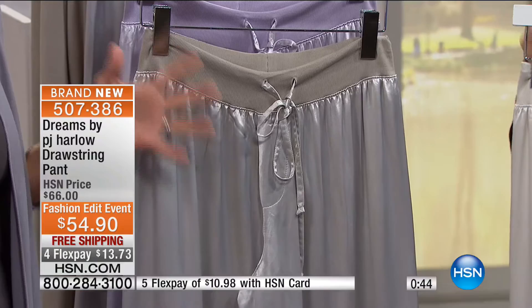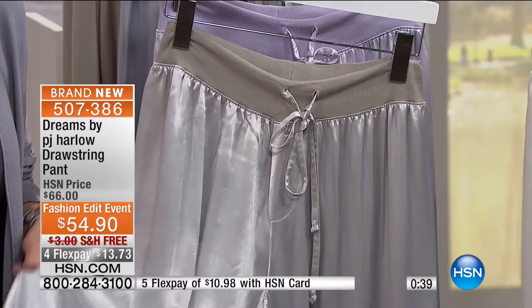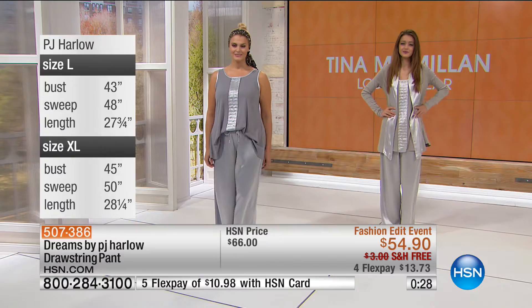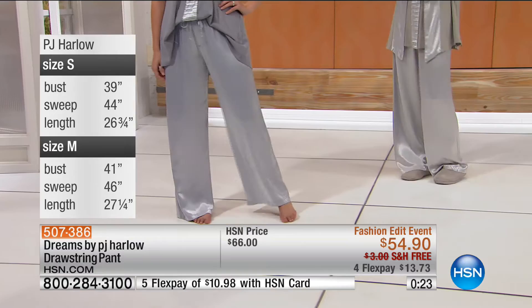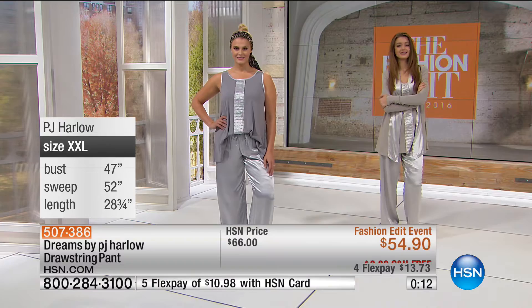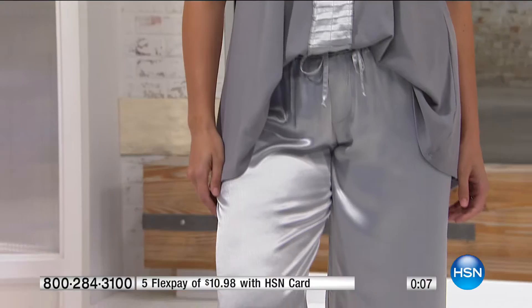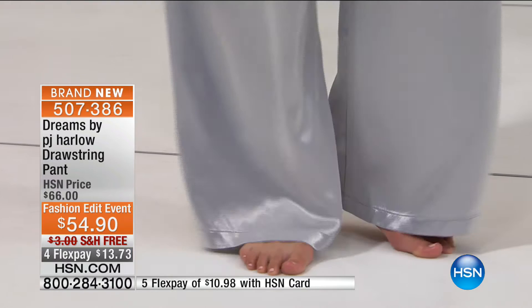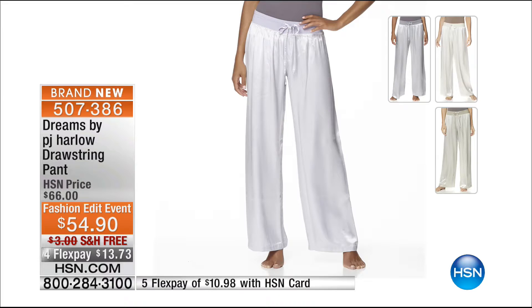The models are wearing this paired with the A-line tank and the cardigan — a really pretty set. Thinking about the holidays, if you have someone who's hard to buy for, a new pair of pajamas is always a nice gift to give and receive. Women love to share their good finds — that's pretty much how our business grew, woman to woman. We sell to the daughter, the mother, the grandmother — this line definitely translates through all the generations. Drawstring pant at $54.90, four flex pays of $13.73.